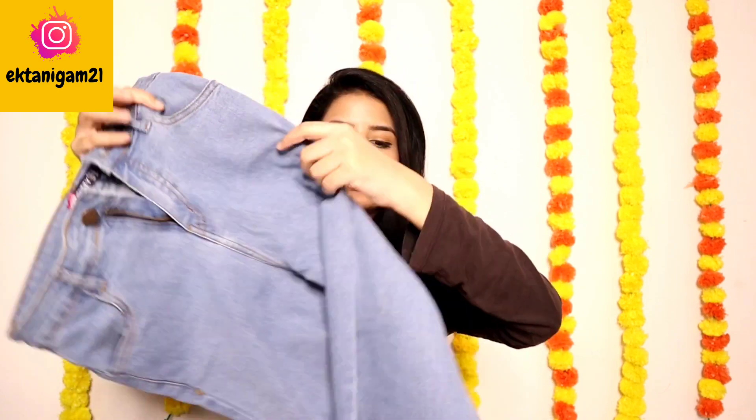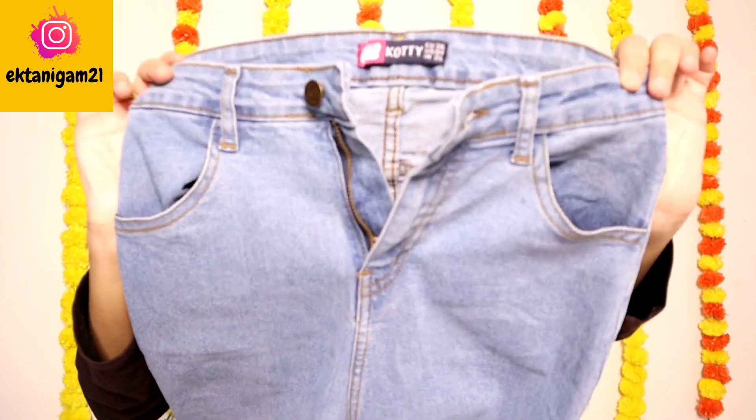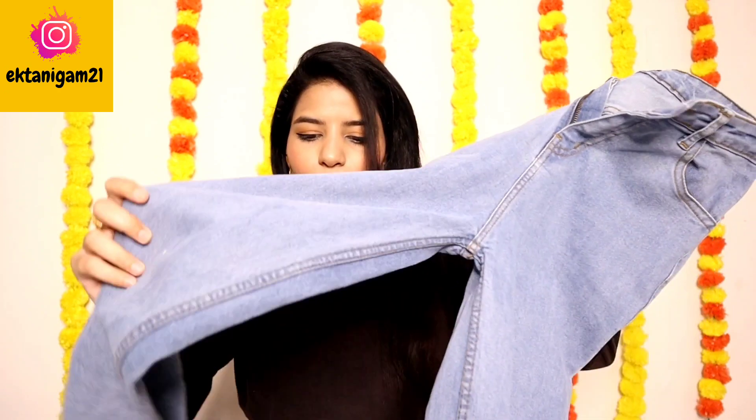The first jeans are these light blue straight fit jeans and this is how they look. You can see it is straight fit. My waist size is 26. My high waist size is 26 and my low waist is 28. So if you are skinny, please take size 26 — it will be perfect. You will get two pockets in the front, as with all jeans, and two pockets in the back. This brand is Cotty, which is a very good quality brand, available on Amazon. You will get all direct links in my description box.